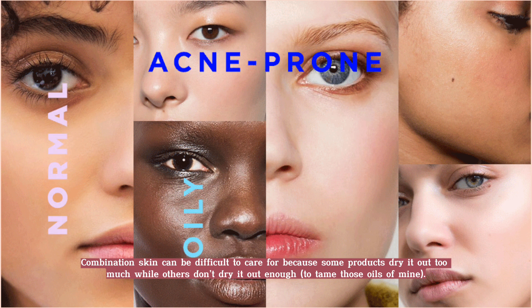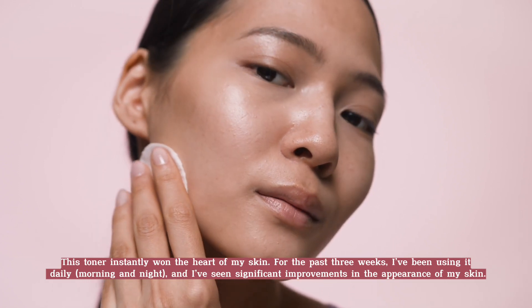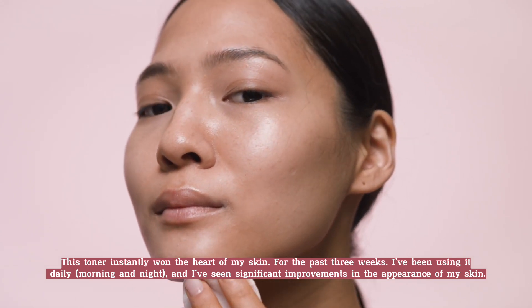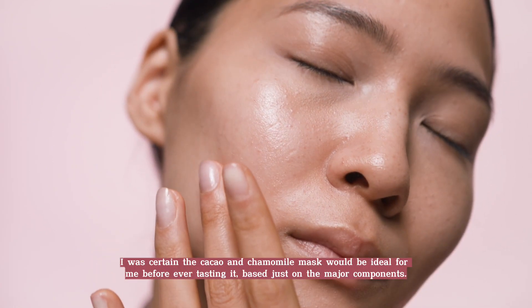Combination skin can be difficult to care for because some products dry it out too much, while others don't dry it out enough. To tame my oils, this toner instantly won the heart of my skin. For the past three weeks I've been using it daily, morning and night, and I've seen significant improvements in the appearance of my skin. This toner nearly immediately reduces any noticeable shine.